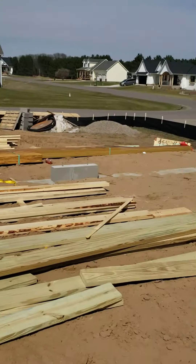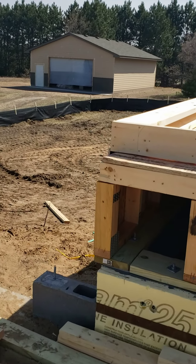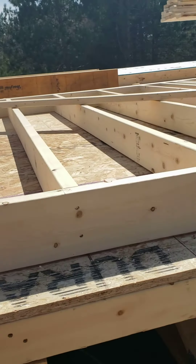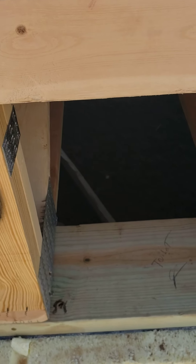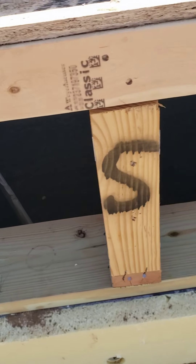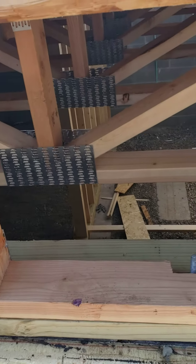Here's our garage. It's kind of fun that they've labeled where things are going to go. Here's where they labeled where our master shower will be. The toilet. It's kind of fun that we can see inside there.